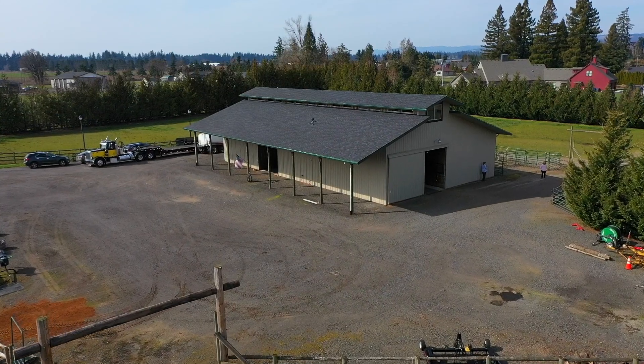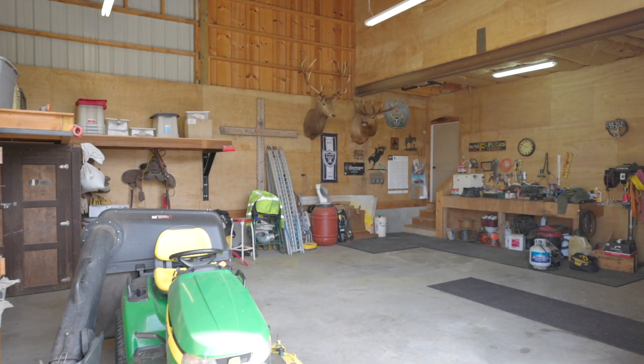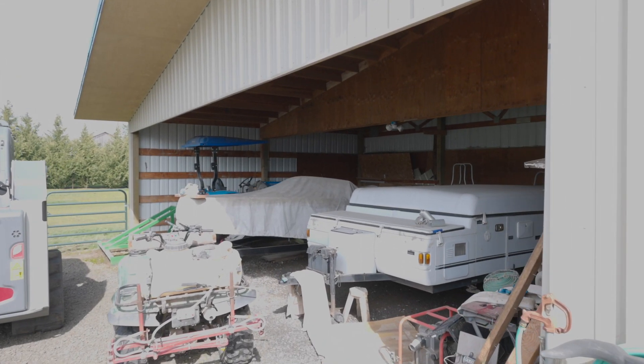Plenty of room to maneuver big rigs, trailers, etc. Plus covered parking lean-to off of the barn. Large shop with roll-up door and attached covered machine and implement storage. Room for everything.